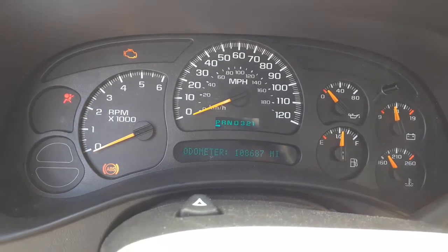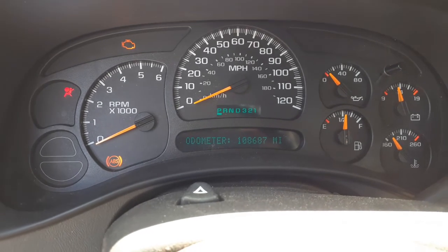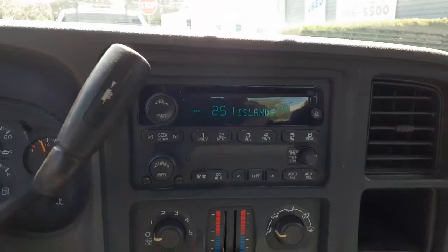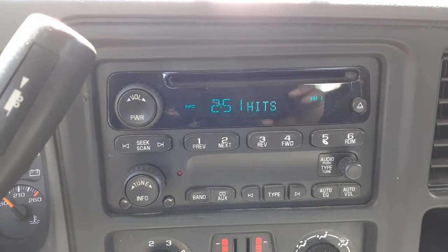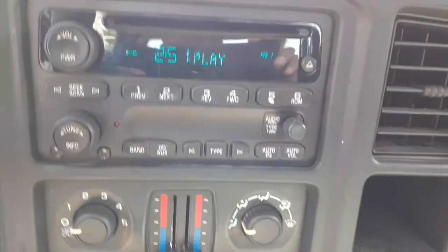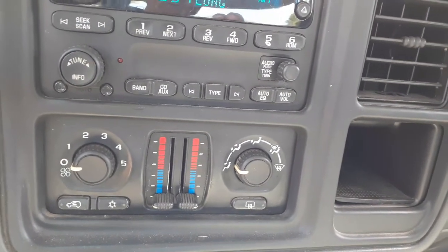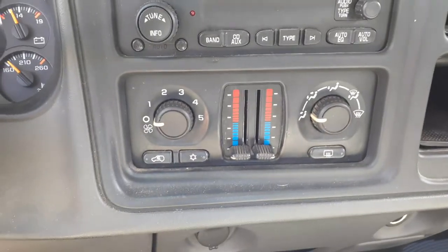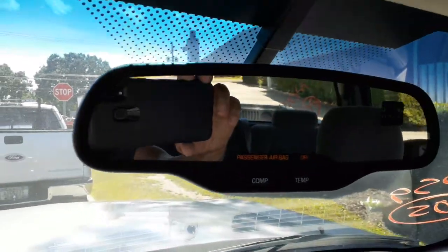The cluster is already sold but still in the truck — mileage is 108,687. Everything works fine. Radio is AM/FM single cassette, works fine; has the auxiliary input. Manual heater controls with the rear defroster and fog.